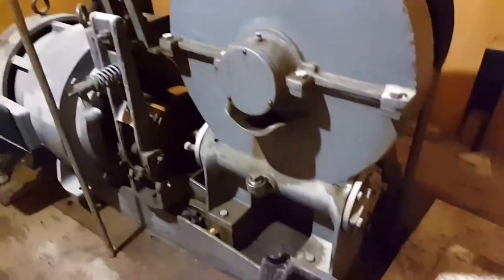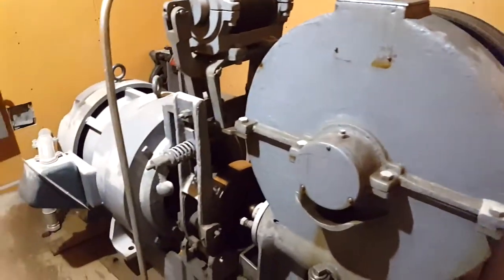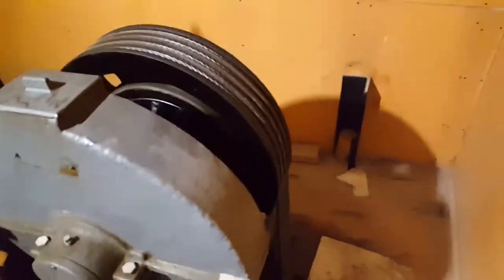Look at the machine. Machine room's open. Just taking a look.